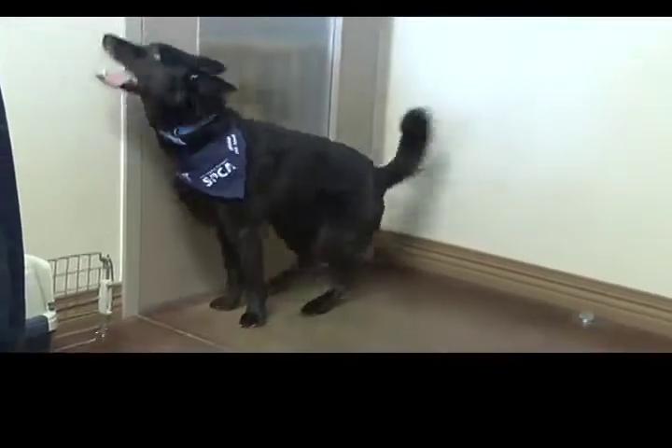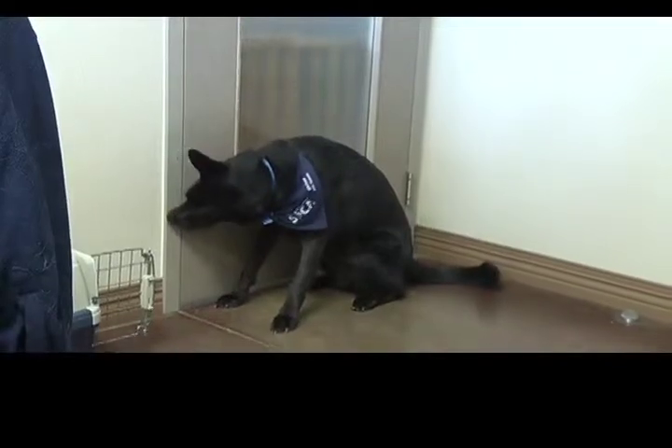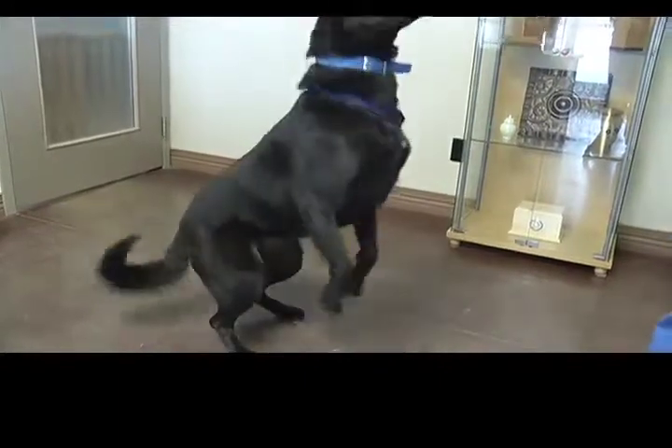He does need some basic behavioral training. He can be a little jumpy and such like that. So just your basic training, but definitely some classes would be beneficial for him.